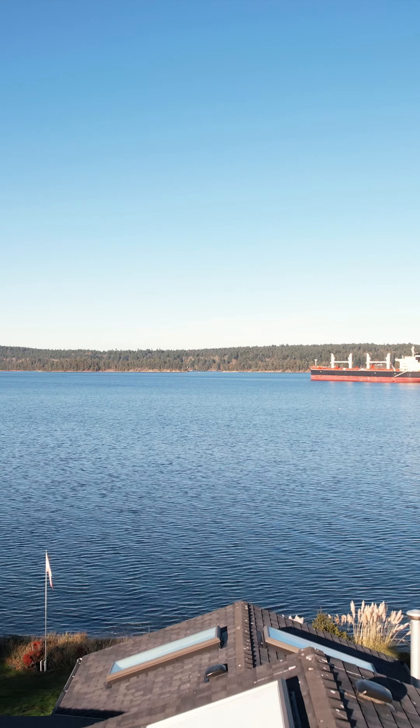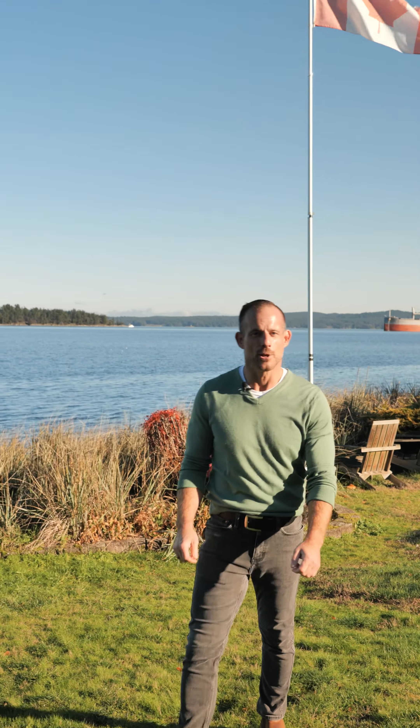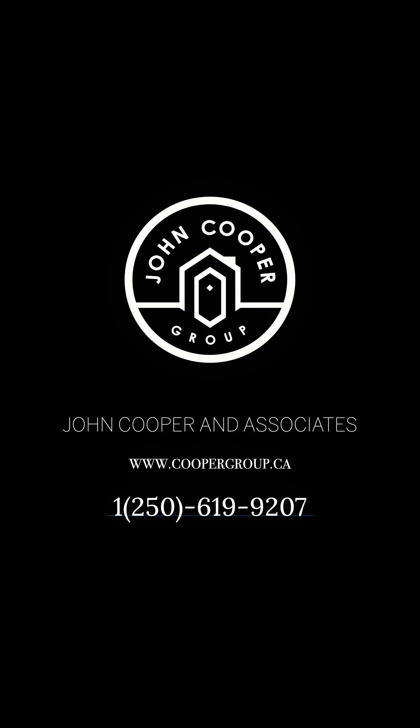For a full information package, or to book a private showing, reach out to me or my team at johncooper.ca. I'm John Cooper with John Cooper & Associates, EXP Realty, and we are ready when you are.